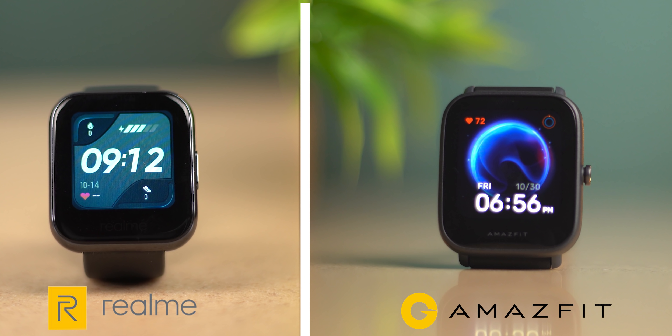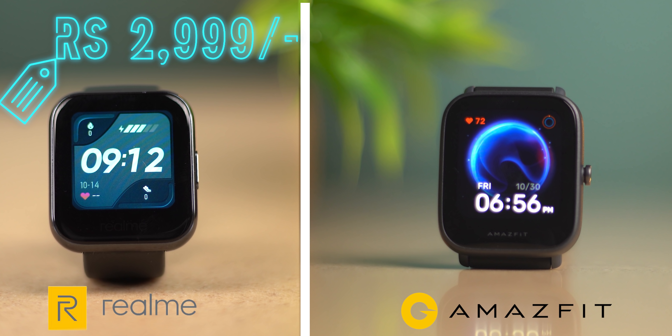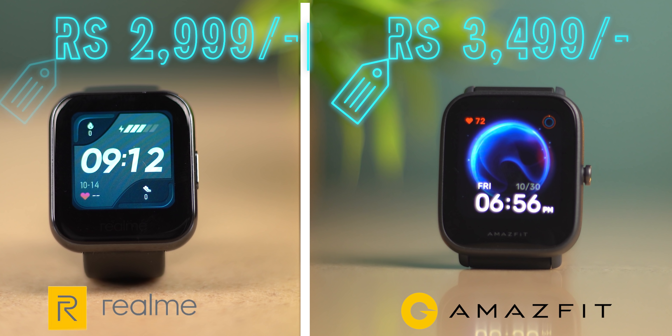Looking at every aspect — battery, display, sports modes, and tracking — the Amazfit Bip U is the clear winner and a complete, perfect smart fitness tracking watch. The Realme Watch needs many improvements, and importantly, it only supports Android, while Amazfit supports both Android and iPhone users. On pricing, the Realme Watch is currently available at $2,999 and the Amazfit Bip U smartwatch at $3,499. I will suggest the Amazfit Bip U, and I'll provide a purchase link in the description.